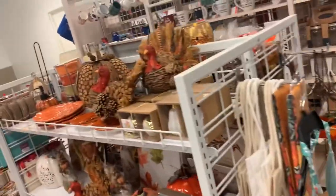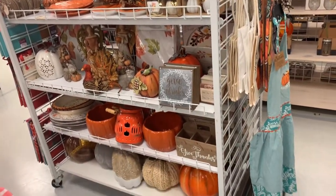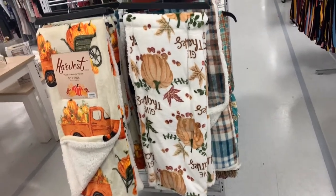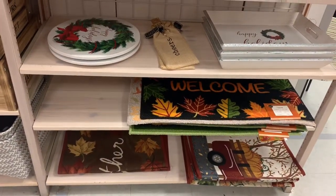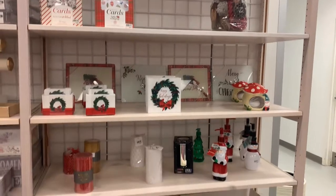I also see some Christmas things they're putting out as well. Look at these blankets — these rolls are nice too. It's seasonal but I would be pulling it out all throughout the year. They also have a little Christmas section, they don't have a lot but hey.